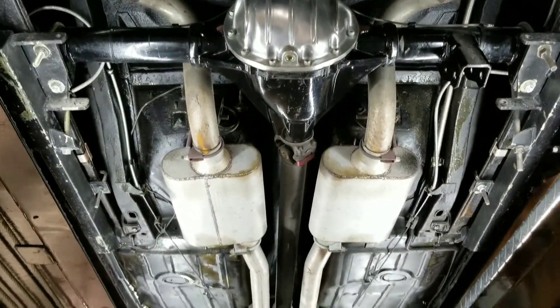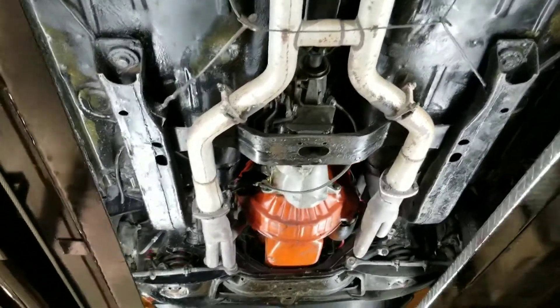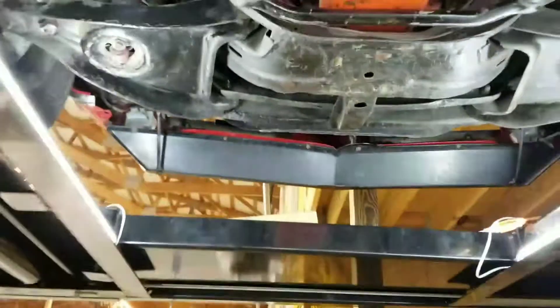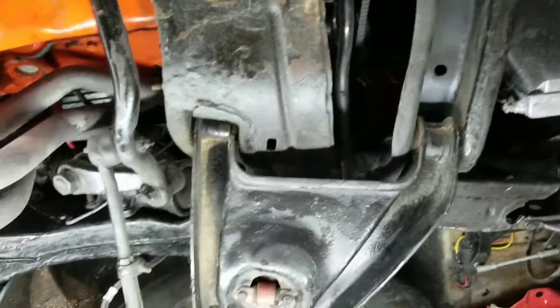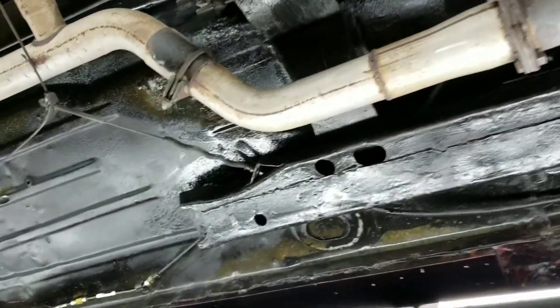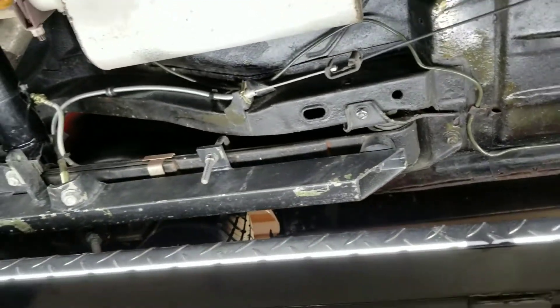Let's go down this way — you can see the aluminum rear cover. I'm trying to give you an accurate representation as if you were here. I do have other videos covering the exterior walk around, interior, and engine compartment, along with a cold start. Now we're doing the undercarriage video.